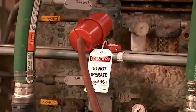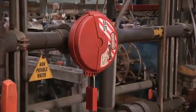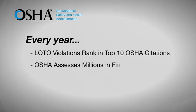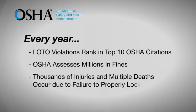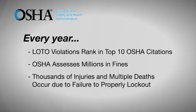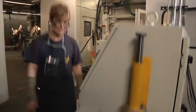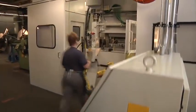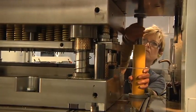All these energy types can unexpectedly start up equipment if not controlled. That's why the energy sources need to be identified and locked, blocked, or released before anyone services the equipment. Each year, nearly 10 percent of all serious workplace accidents result from the failure to properly control hazardous energy. In fact, failure to correctly perform lockout tagout ranks in the top 10 OSHA citations every year.